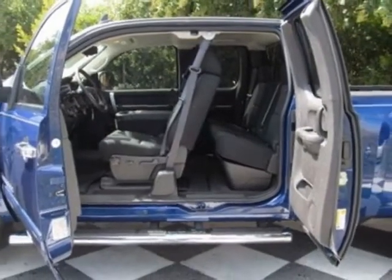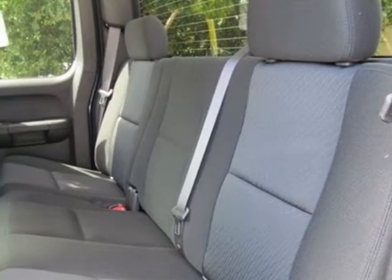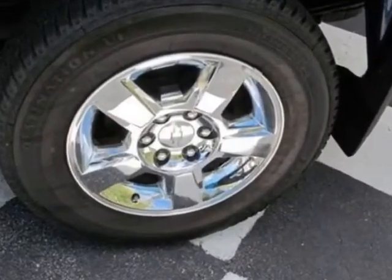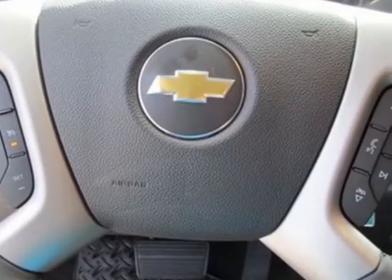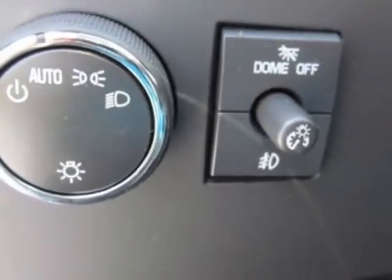Convenience package, all-star edition, chrome essentials package. LPO bed rail protectors, fog lamps front halogen, LPO under seat storage, composite storage bed under the rear seat, and LPO front and rear molded splash guards, black.